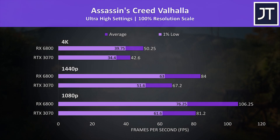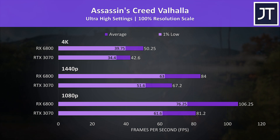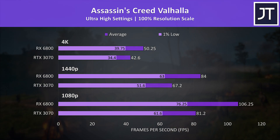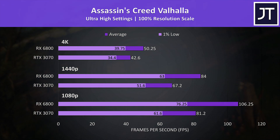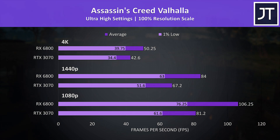Assassin's Creed Valhalla saw one of the biggest differences out of all games tested, with the 6800 coming out significantly ahead of the 3070. The 6800 was over 30% higher in average FPS at 1080p and 4K, but 25% higher at 1440p — great results for the Radeon card, though it will be interesting to see if future Nvidia drivers optimise for this newer title.